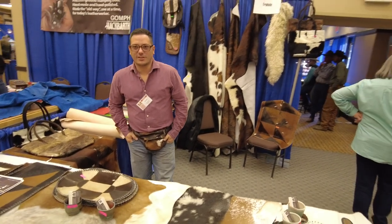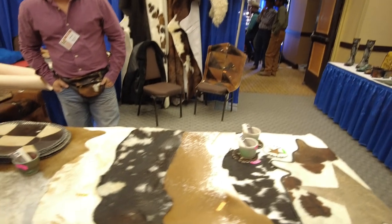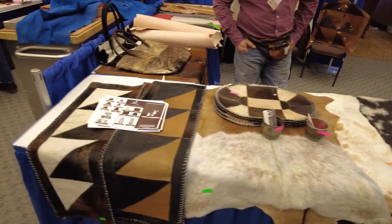This is Treyhide. Looks like we have a lot of hair-on type stuff, a little bit of pre-made, lots of hides and skins, stuff like that.